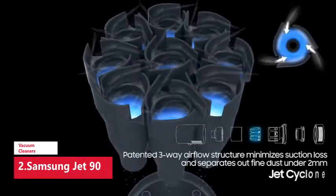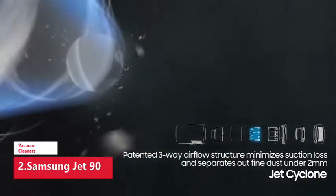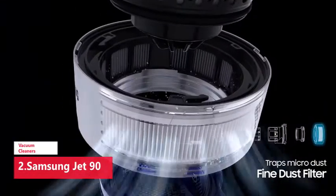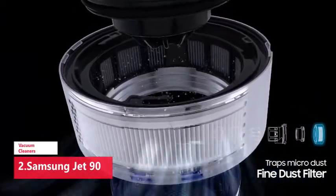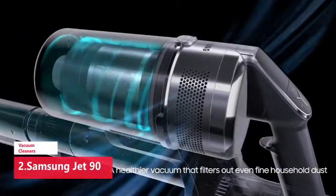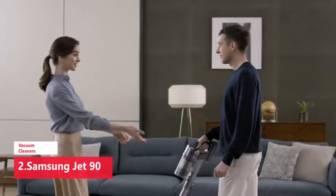The battery is swappable, which means you can have a second one charging on standby to quickly swap over to so your cleaning routine isn't interrupted. The dustbin isn't as smooth to remove as on other cordless vacuums such as the Dyson V15 Detect — it requires a few clicks to disconnect from the main body and empty into a bin. You could opt for Samsung's Clean Station which empties it more effectively, but that's an added cost that very few users will find truly useful.